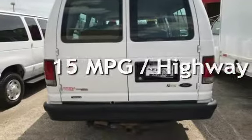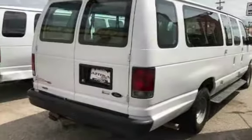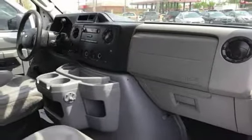Estimated fuel economy for this vehicle is 11 miles per gallon in the city and 15 miles per gallon on the highway. This three-door van has an eight-cylinder, 5.4-liter V8 engine, with rear-wheel drive and an automatic transmission.